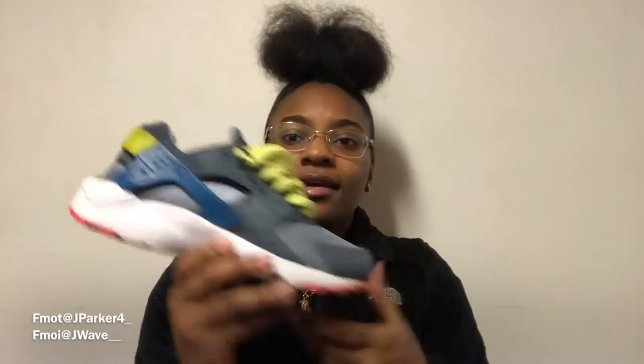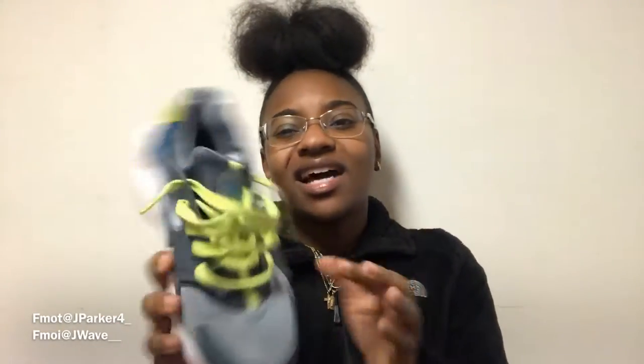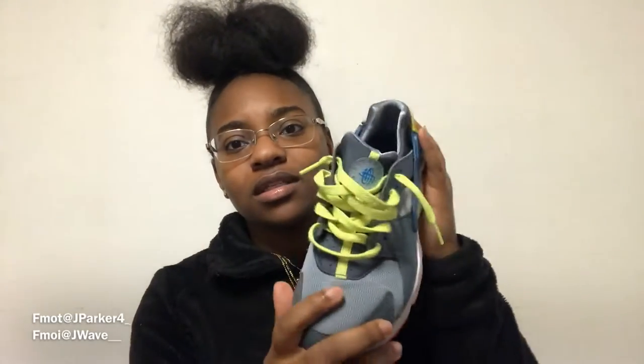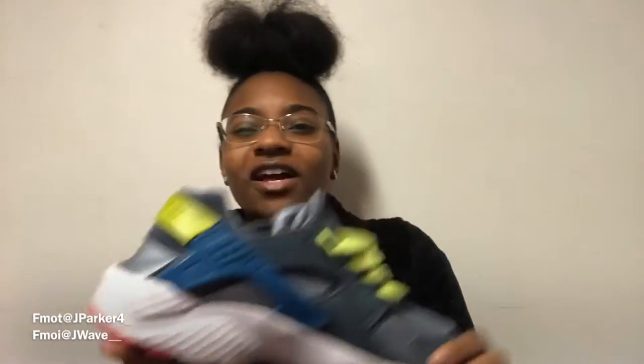Next I got another pair of Huaraches. I don't really wear these a lot — it was one of them impulse buys where you see them and you're like, 'Oh, they look so different, let me get them.' So I ended up getting these. They've got neon green laces, a pink bottom, and blue on the upper, so it's kind of hard to pair them with an outfit. But overall it's a good shoe — these were cheap too. These are actually my first pair of Huaraches; the ones I showed you before were my second pair.